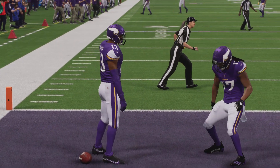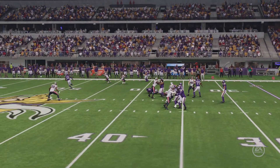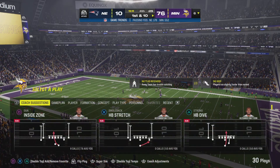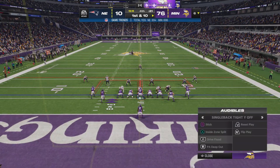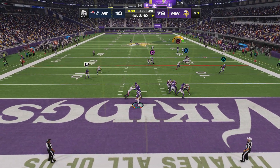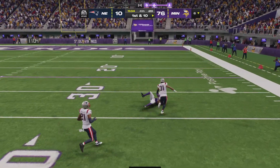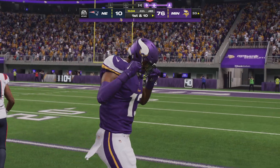When coaches come into a game preaching total team effort, I think this is the type of ball game that they're dreaming of. Throwing on first down, Dobbs looking for Harry — he airs it out deep, this is taken in, it's complete! A big play there for Minnesota.